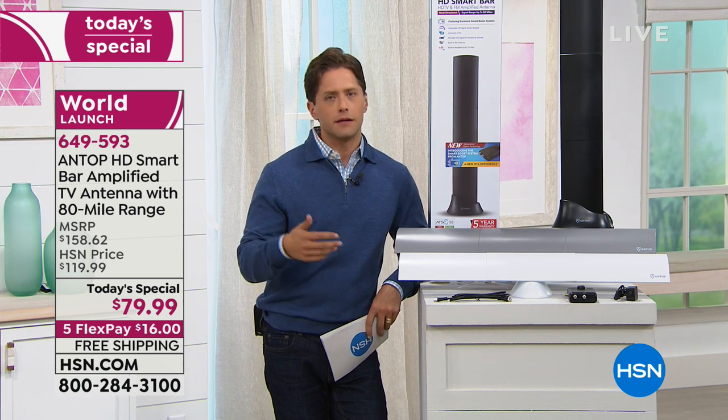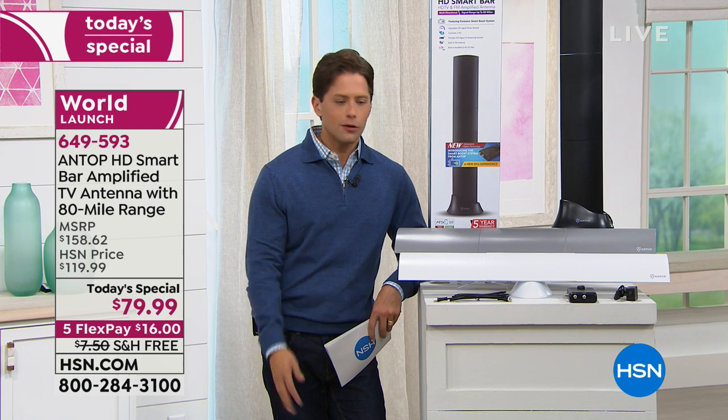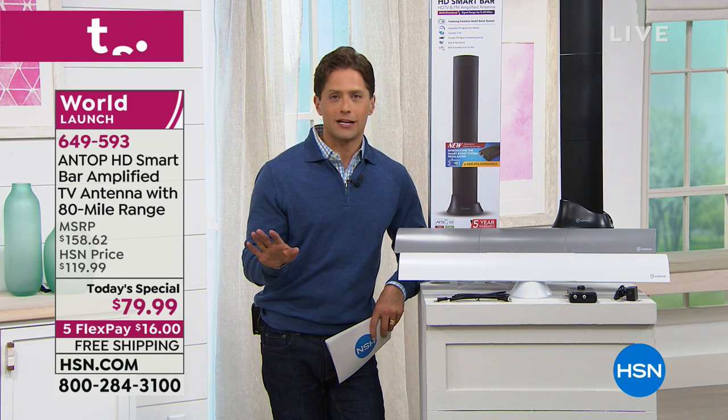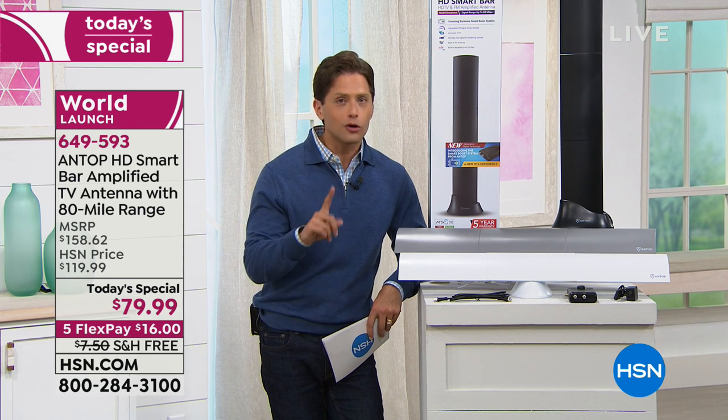Only today here at HSN. When it hits retail it'll be $120; here at HSN it's $79.99 on flex pay with free shipping. If you're not sure how many channels you'll get in your area, get it home, plug it in, try it out. You don't have to cancel anything. You unplug what you've got, plug this in and watch for a day or a week. You get a 30 day unconditional money back guarantee and we charge no restocking fee on electronics. What we give you is the lowest price you will find anywhere for a world launch product.